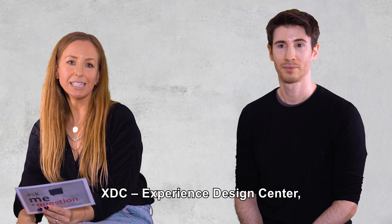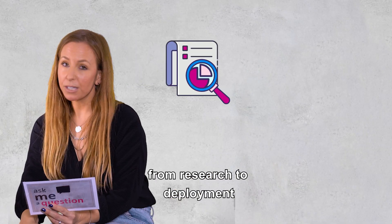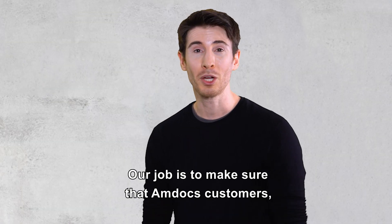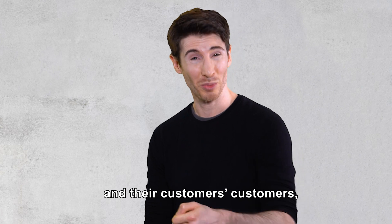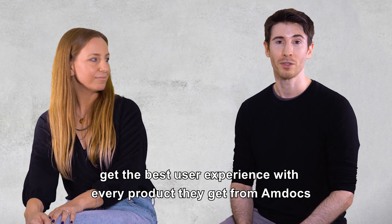What is XDC? XDC is the Experience Design Center. We're leading the user experience in Amdocs from research to deployment. Our job is to make sure that Amdocs customers and their customers' customers get the best user experience with every product they get from Amdocs.